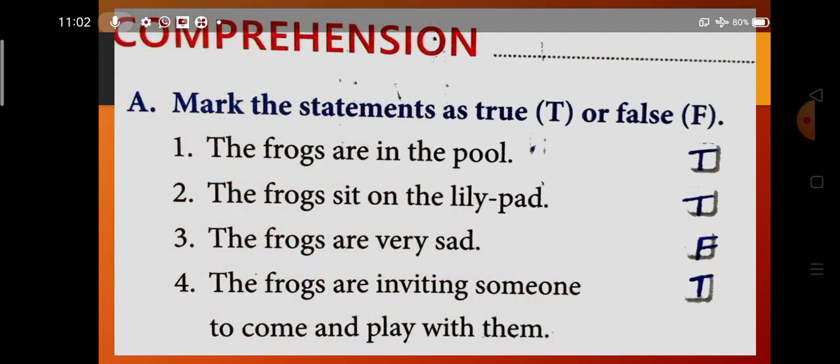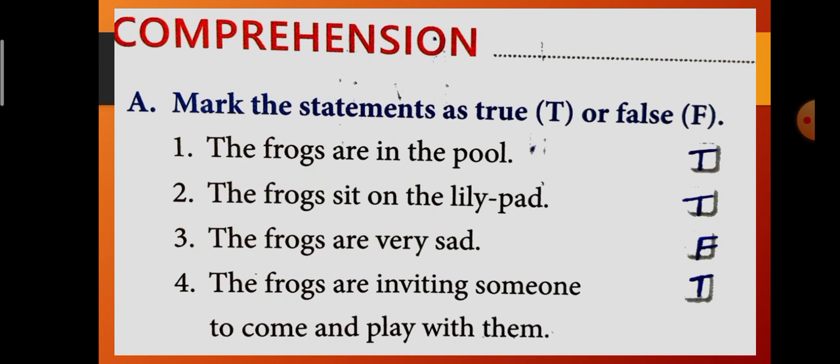Now there is a comprehension part with question and answer. Question A: mark the statements true or false. Statement one — the frogs are in the pool. True. Statement two — the frogs sit on the lily pad. True, because we discussed that the frogs are sitting, singing, and playing on the lily pad. Statement three — the frogs are very sad. False. The frogs are very happy and in a pleasant mood. Statement four — the frogs are inviting someone to come and play with them. True.